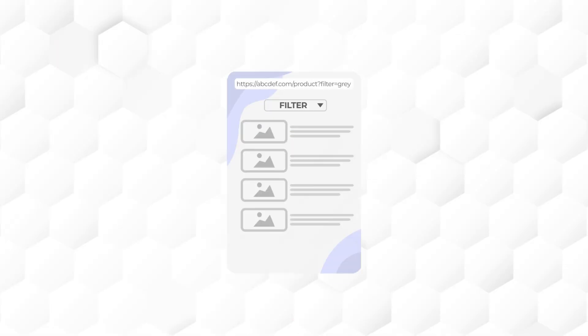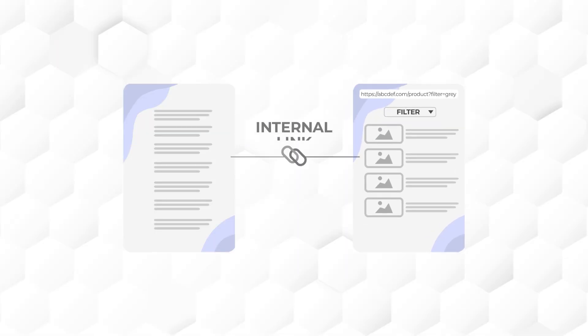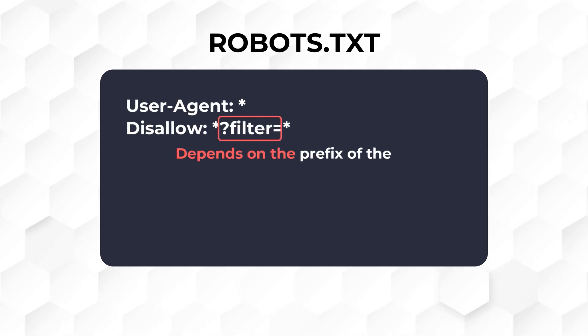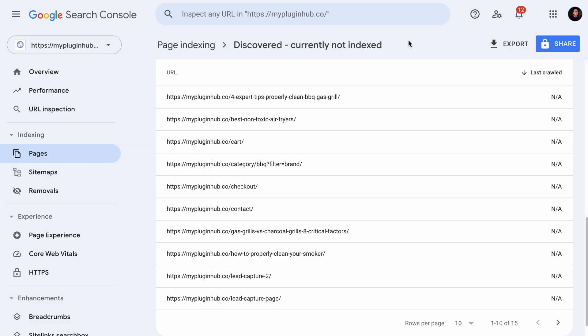If you don't want Google to crawl and index filter pages, for example, you will want to remove links that are pointing to the filter page because search engines discover pages through links. You also want to add a line of code like this in your robots.txt file so that search engines will not access those pages when visiting your site. Most likely those filter pages will be transferred to another issue called 'blocked by robots.txt', where you can safely disregard them.